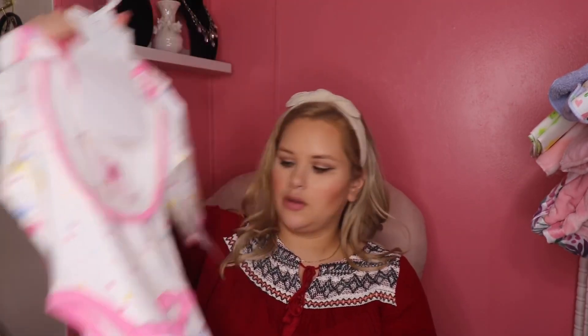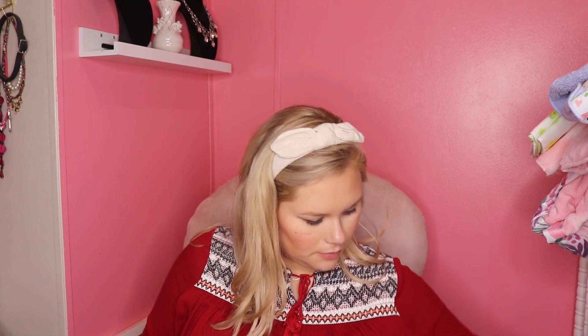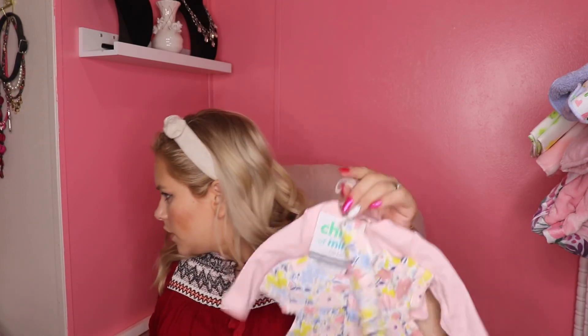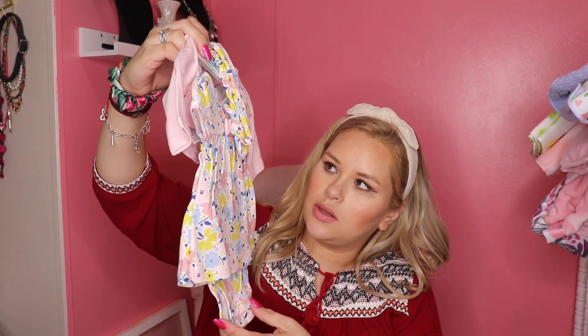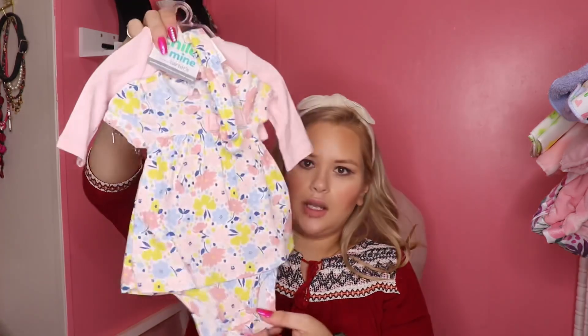Some more onesies, a cute little dress, another nightgown set with the onesie and bib. There's a bunch more onesies — long-sleeved ones. And here's the one with the matching shoes and headband. I think this is the one — yeah, with the matching shoes and headband set that had the same print.